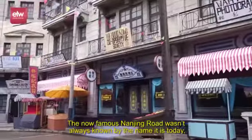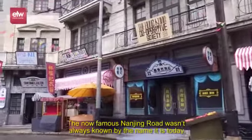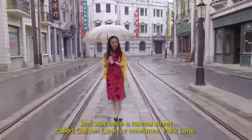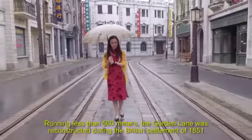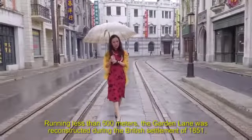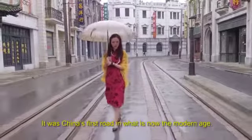The now famous Nanjing Road wasn't always known by the name it is today, and was once a narrow street called Garden Lane, or sometimes Park Lane. Running less than 500 meters, Garden Lane was reconstructed during the British settlement of 1851. It was China's first road in what is now the modern age.